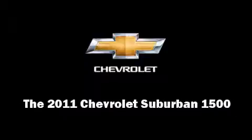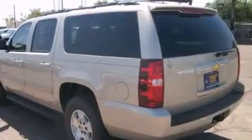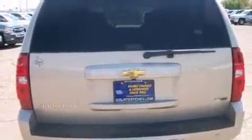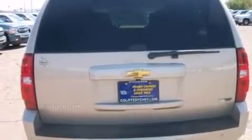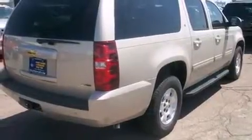Familiarize yourself with the 2011 Chevrolet Suburban 1500. It features an automatic transmission, rear-wheel drive, and a powerful eight-cylinder engine. Chevrolet prioritized comfort and style by including power front seats, front fog lights, power door mirrors, and heated door mirrors.